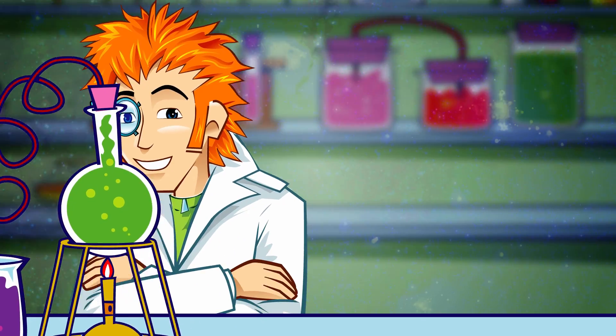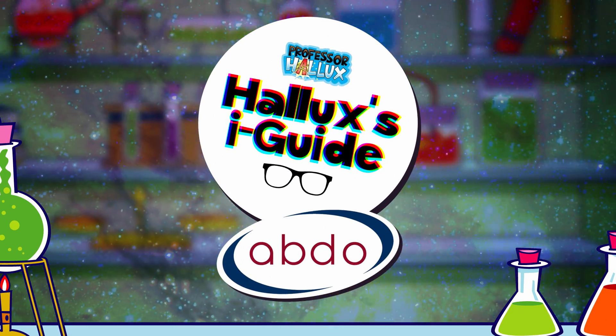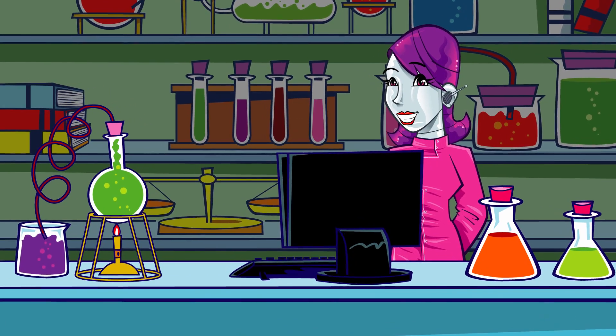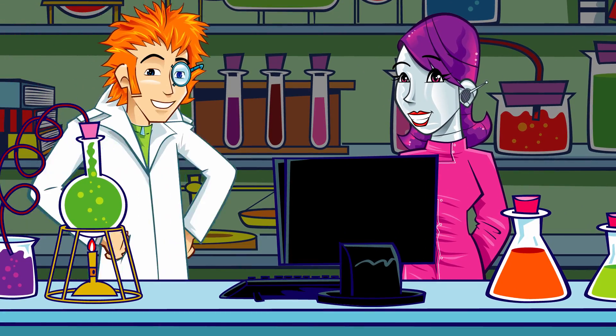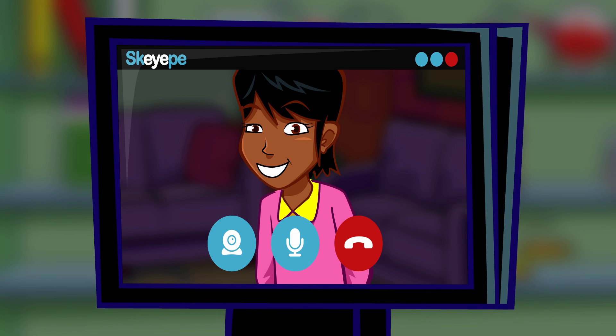Professor Hallux's Eye Guide with the Association of British Dispensing Opticians. There's another call coming through for the Eye Guide. Let's see what it is. My mum's got an appointment with an optician — what's one of them?